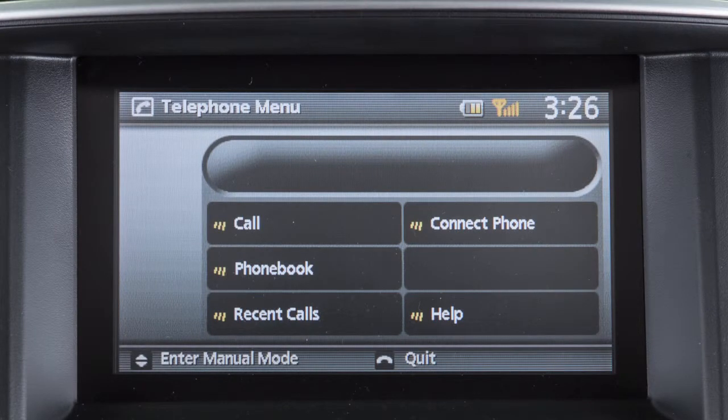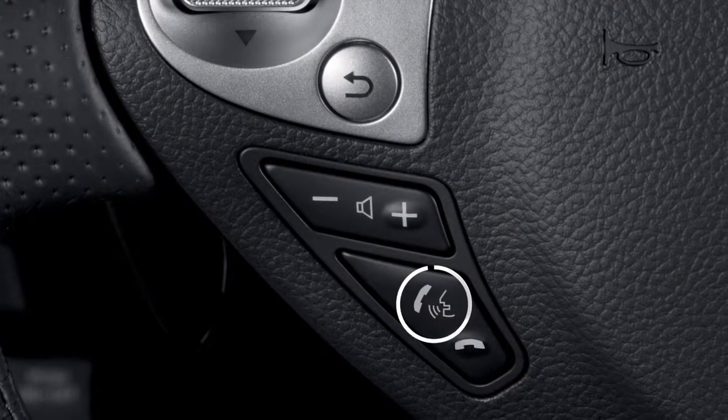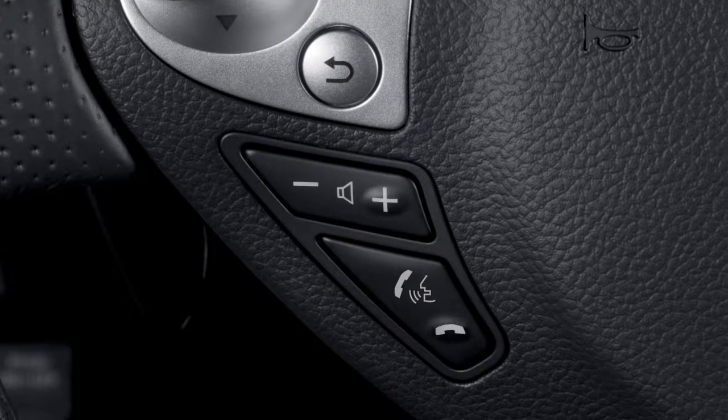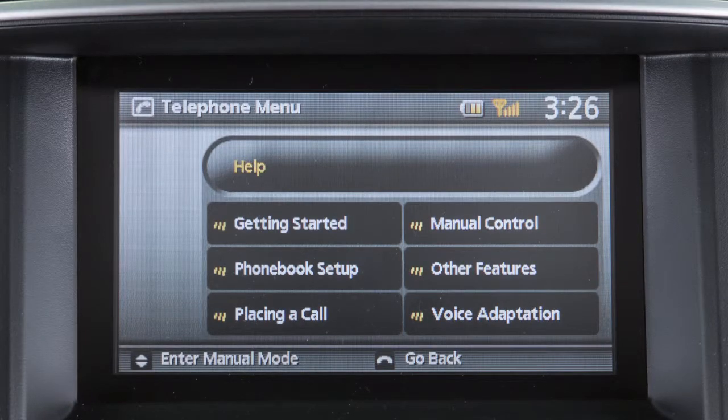It is not necessary to wait for the system to finish speaking. Simply press the Phone Send button a second time when the system is giving audio voice commands. You can speak a command once the tone sounds. This procedure can be repeated any time you wish to interrupt the voice prompt.